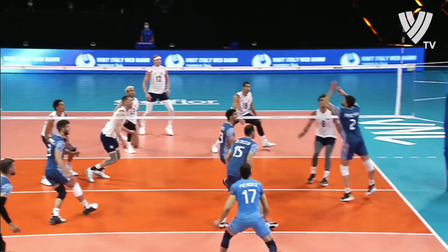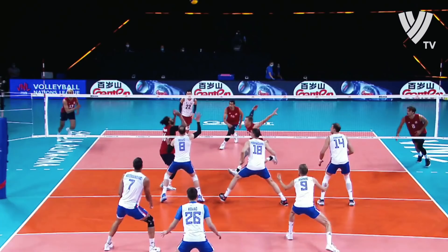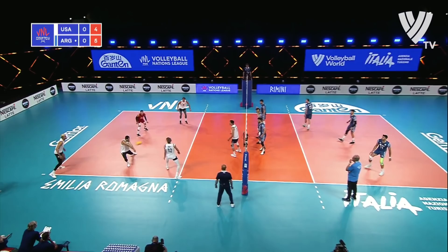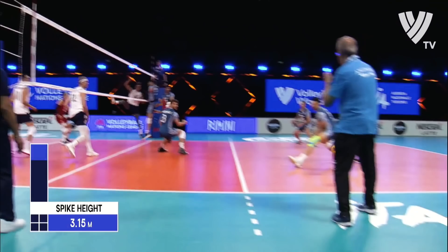One hand. This is Vanovic, the middle blocker. Float serve right there to Morgan Tituya. Pass ball to the outside and Defalco able to swing on that before the block is fully formed. That's the offense that USA can run when they're passing. Down the line. Flat to the outside. DJ Defalco.